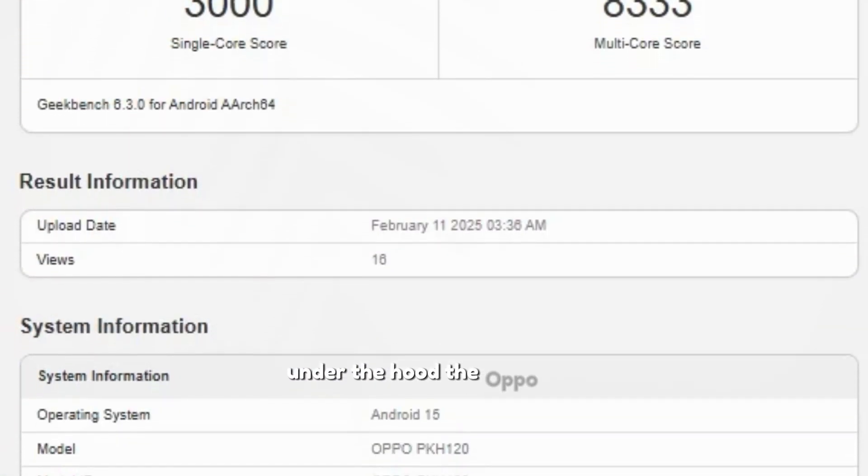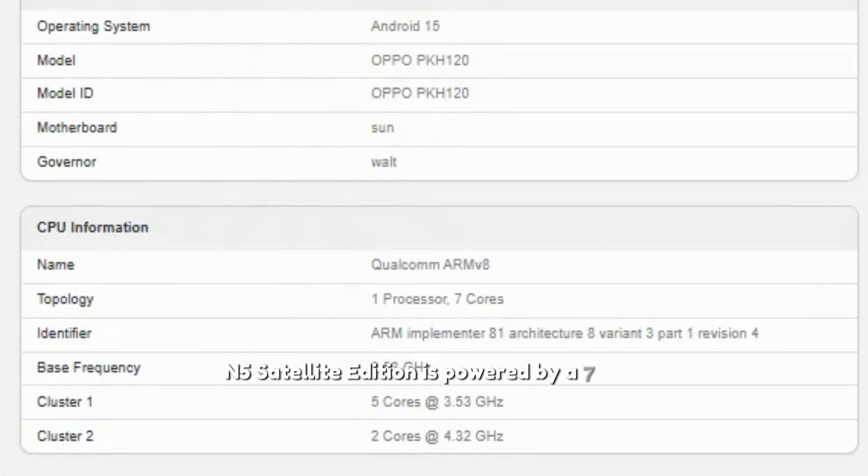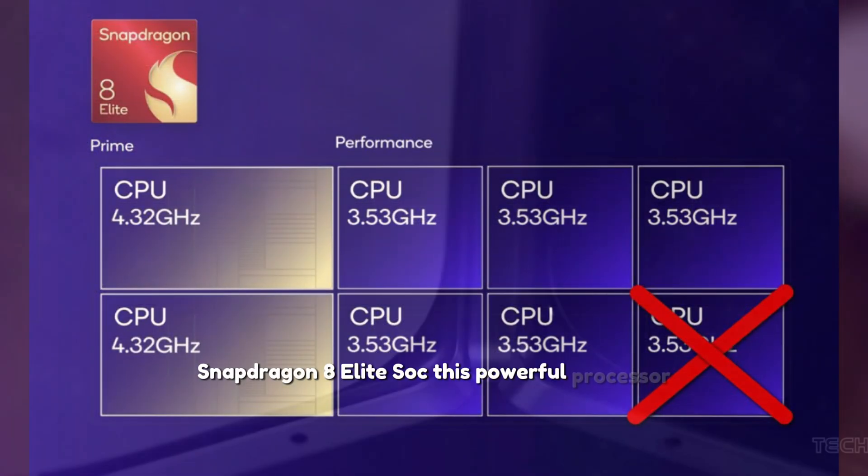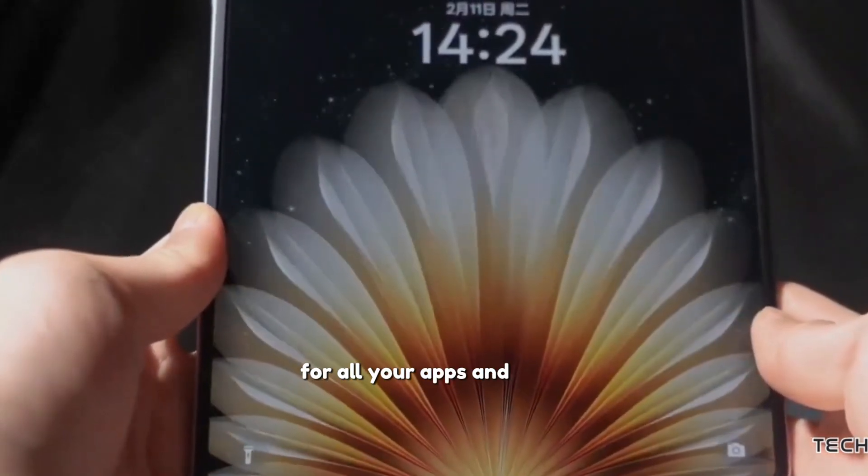Under the hood, the Oppo Find N5 Satellite Edition is powered by a 7-core Snapdragon 8 Elite SoC. This powerful processor ensures top-notch performance for all your apps and tasks.